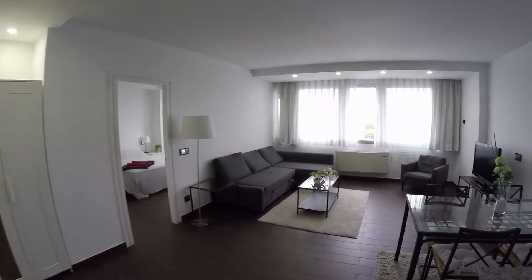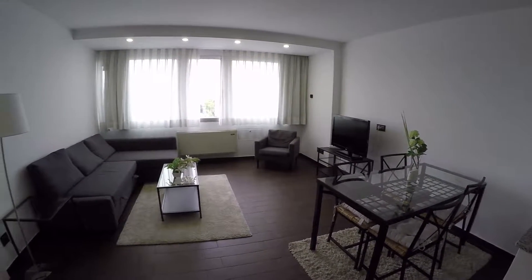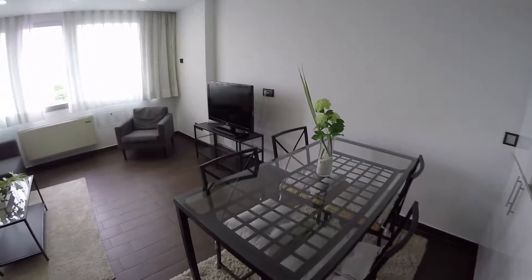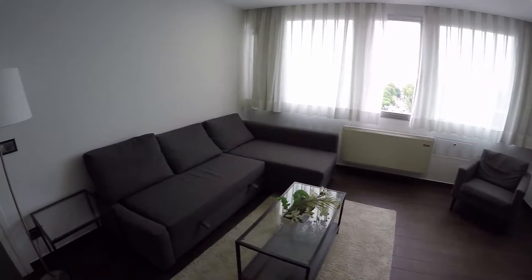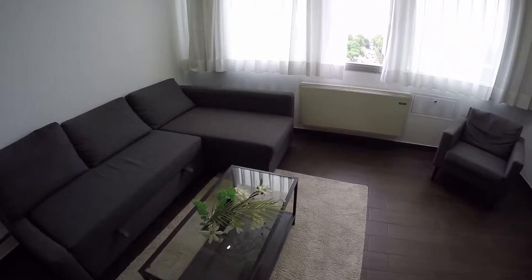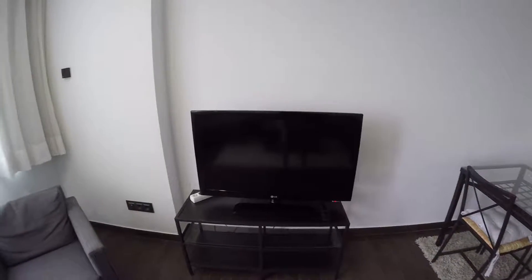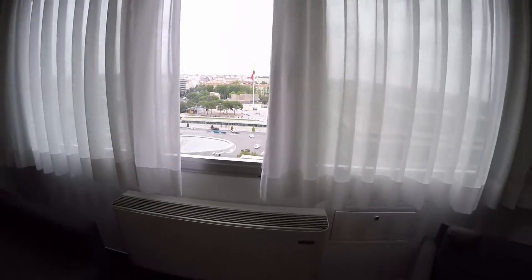We are going to start with the living room. The living room as you can see is totally remodeled, everything is well, everything is high quality. We are going to start with the dining room. This is the dining room with a table and four chairs. We continue and we find a couch over there, a coffee table in the center, and also another couch over there. In front of us we find the television. Everything is included — the air conditioning and also the heating.